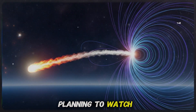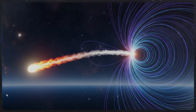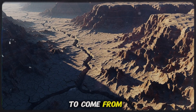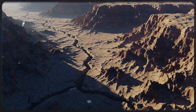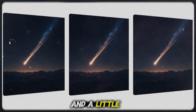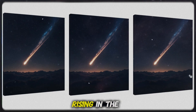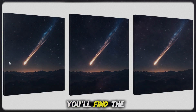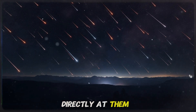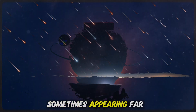So if you're planning to watch, here's how to get the best view. Go out between 10 p.m. and 2 a.m. — this is when the radiant, the point where the meteors appear to come from, climbs highest in the sky. You don't need a telescope. You don't need a camera. Just your eyes and a little patience. Face toward the constellation Gemini, rising in the northeast. You'll find the two bright stars, Castor and Pollux, but you don't need to look directly at them. Geminids shoot across the entire sky, sometimes appearing far from their origin.